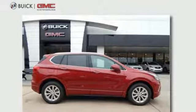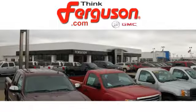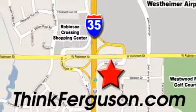make this Envision yours today. The deals won't get any better than they are every day at Ferguson Buick GMC. The customer service is great too. We are conveniently located off I-35 and West Robinson Street in Norman, Oklahoma.